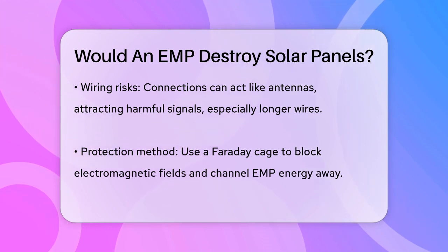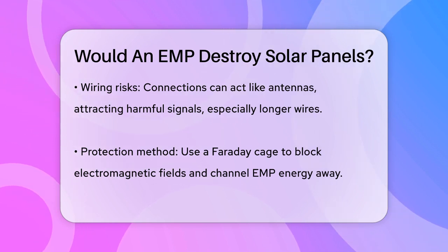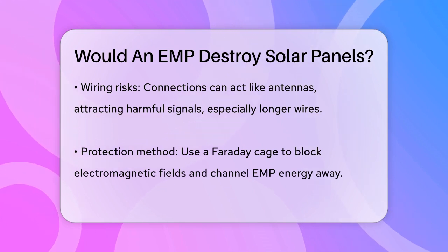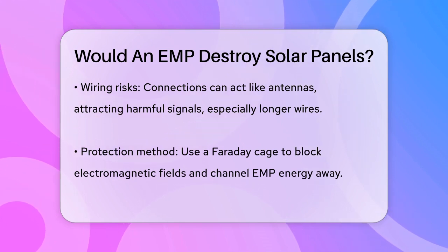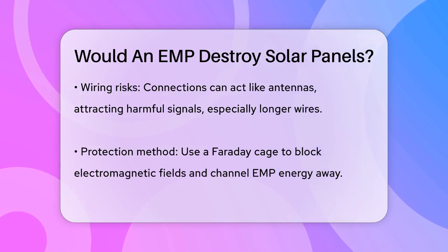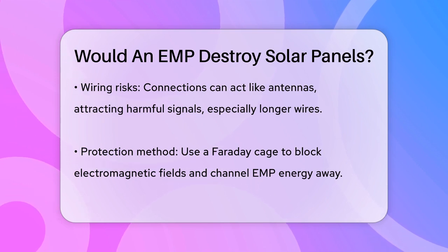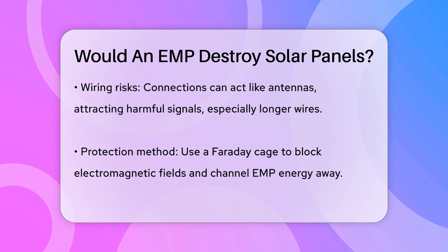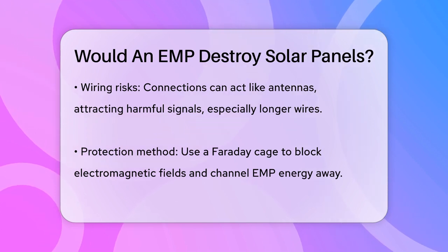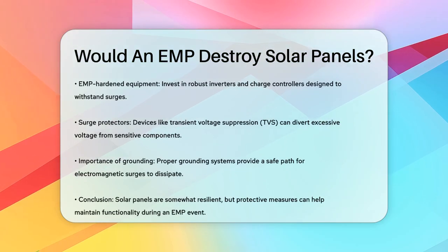To protect your solar panels from EMP damage, you can take several steps. One effective method is to use a Faraday cage, which is an enclosure made of conductive material that blocks electromagnetic fields. By wrapping your solar panels and associated electronics in a metal mesh and grounding it, you can safely channel the EMP energy away from your system. Another approach is to invest in EMP-hardened equipment, such as robust inverters and charge controllers designed to withstand high-voltage surges. These components often feature additional shielding to protect against EMPs.